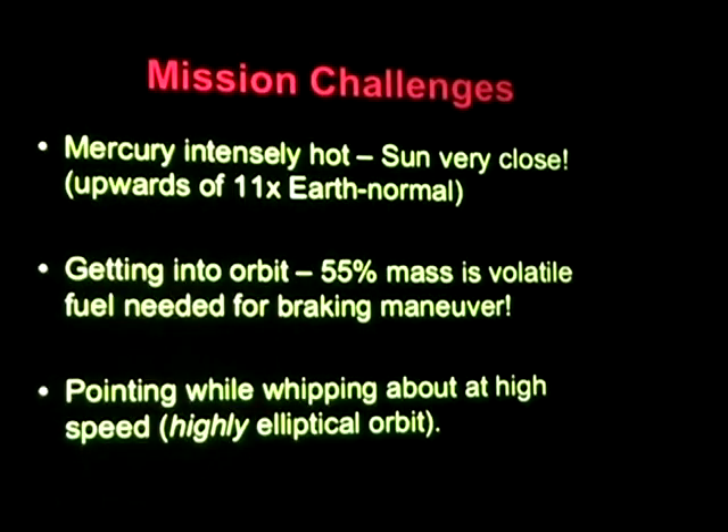Once we're in orbit, we'll be in a highly elliptical orbit going around Mercury every 12 hours — from 125 miles just over the North Pole to 15,000 kilometers over the South Pole. Very elliptical orbit, twice an Earth day. Why such an elliptical orbit? It's just the way the nav team could get us to the planet as quickly as possible given the fuel and mass constraints. There is a follow-on mission called BepiColombo that's going to try to go into a more circular orbit using our lessons learned.